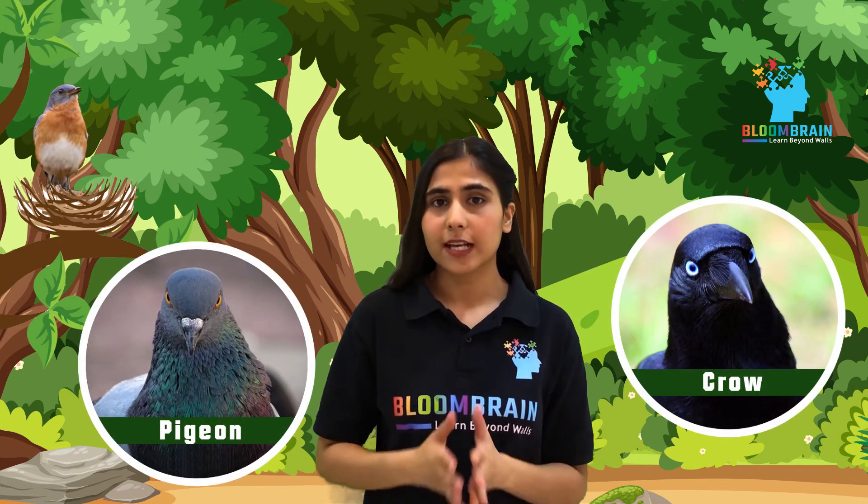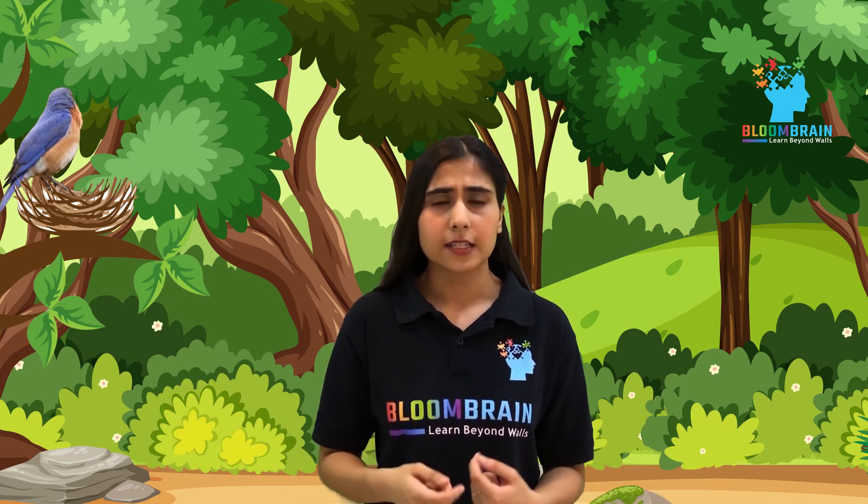Moreover, if you have observed, Mr. Bird has its eyes on the side of its head. Many birds like crows and pigeons have their eyes positioned on the side of their heads. It helps them to see in two different directions at the same time. It gives them a wider range of view. The position of their eyes helps them to be safe from any kind of predator that is around them.